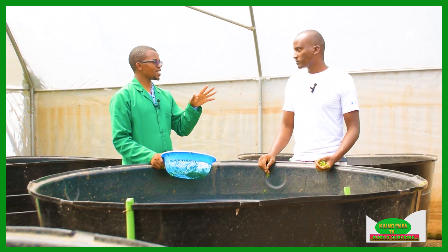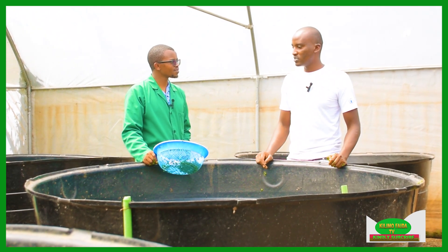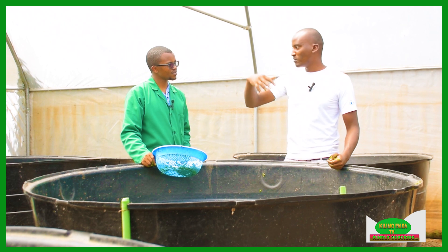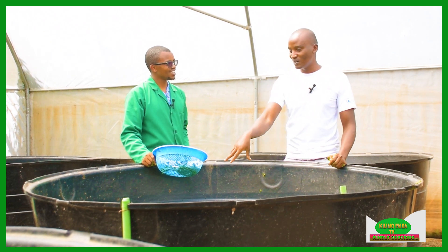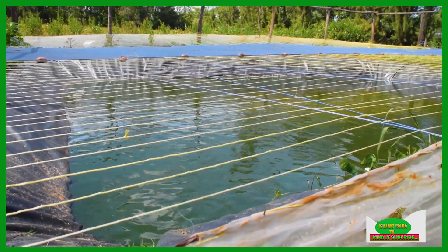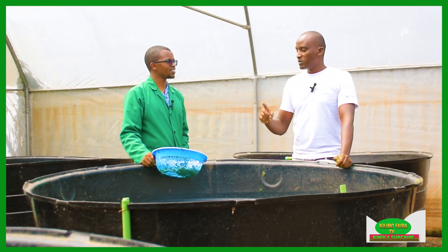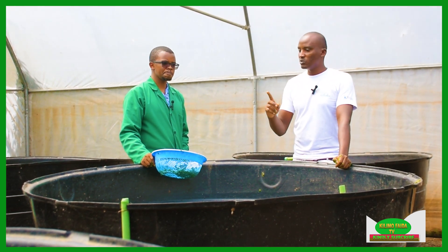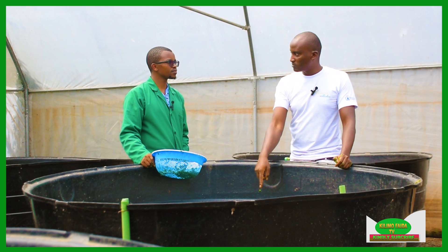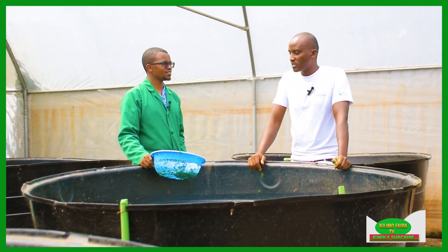Do you have a problem with predators? Yes, the covering is because of predators. One day I stocked 3,000 fish and harvested only 500 at the end. Birds are very tricky — they see you from above and once you leave, they're back. I would really advise any farmer doing open pond fish farming to have a covering, because apart from losing your fish, those birds will damage the liners. Once they miss the fish, they'll perforate the dam liner, and then you'll have to reinvest — and dam liners are very costly.